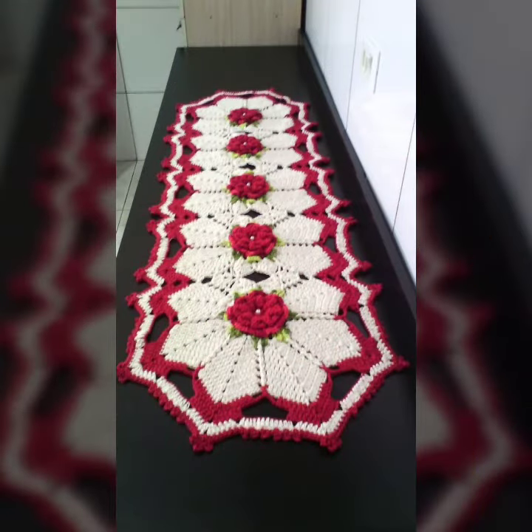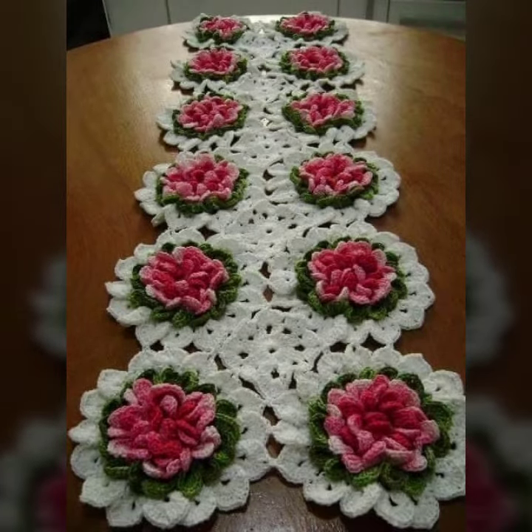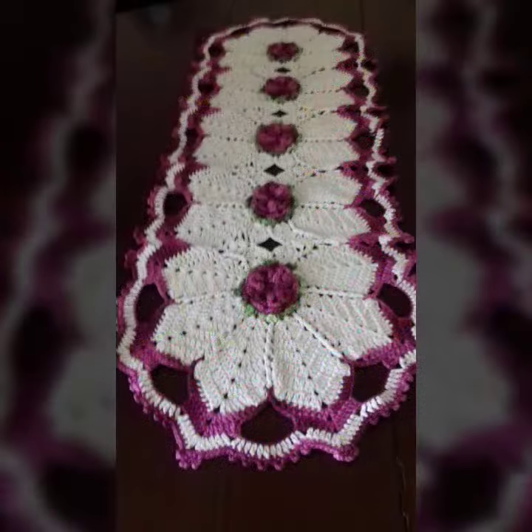I am back again with a most demanding, attractive, and amazing collection of crochet table cover designs — different color designs, ideas, styles, and most attractive patterns you can see in front of you one by one. I hope you like this most trendy and colorful collection.